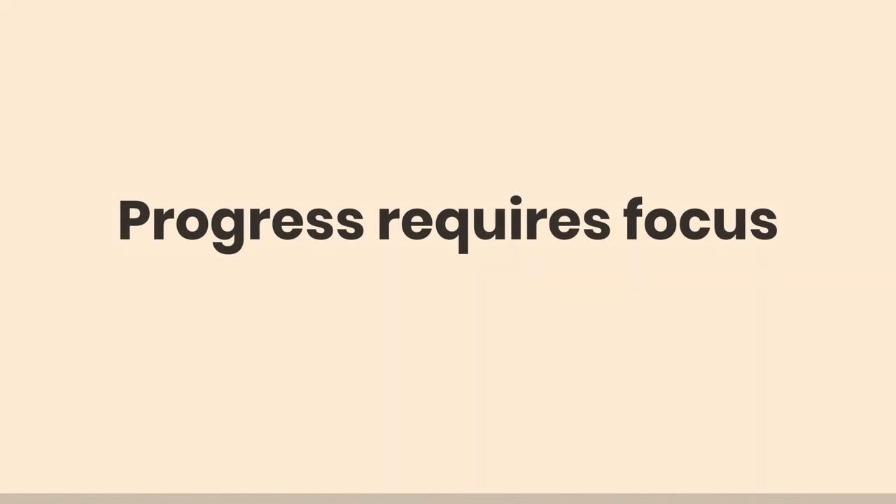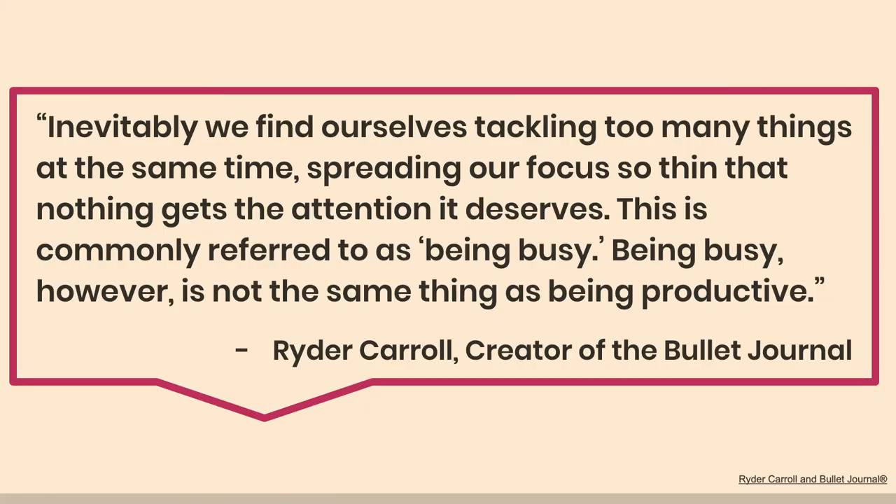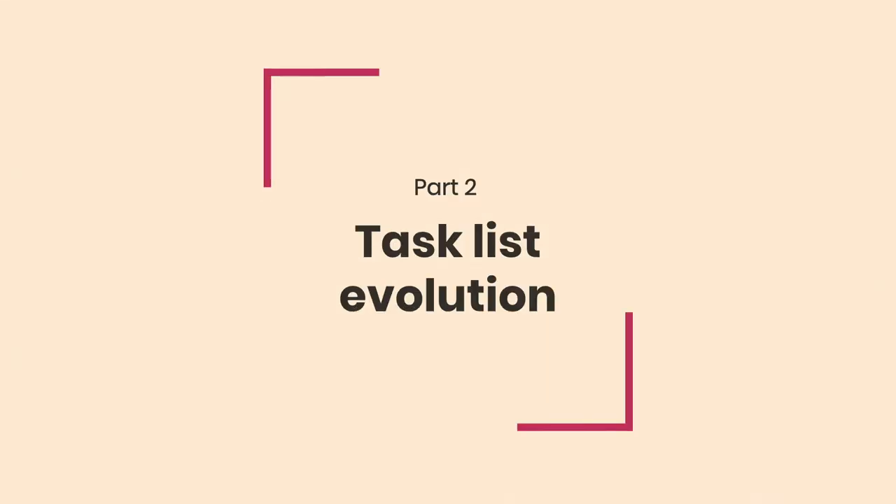If you're really going to progress in one single direction, you have to have focus — on one thing, one at a time, without the noise and chaos. The guy who created the bullet journal said: 'Inevitably we find ourselves tackling too many things at the same time, spreading our focus so thin that nothing gets the attention it deserves. This is commonly referred to as being busy. Busy, however, is not the same thing as productive.' I saw that and thought, this is my life. And so I'm aware of my human limitations about multitasking and what I need in terms of focus.